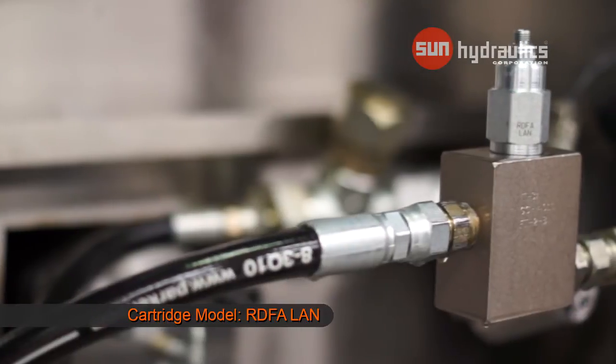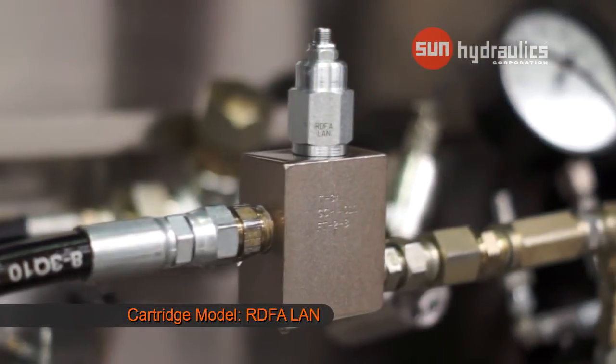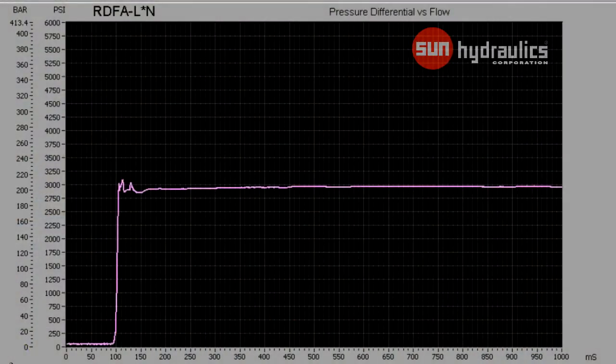Next, we will switch the pilot-operated balanced piston relief valve to a direct acting relief valve, model code RDFA-LAN. Notice how the pressure spike is clipped. However, there is still a brief 100 psi overshoot. This valve exhibits a very fast response.